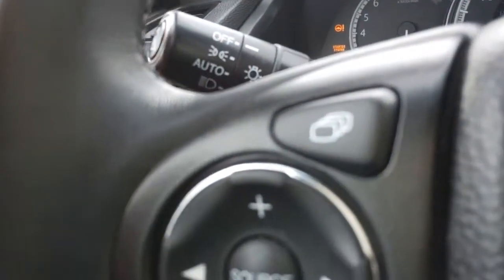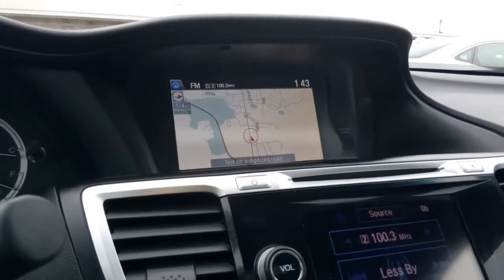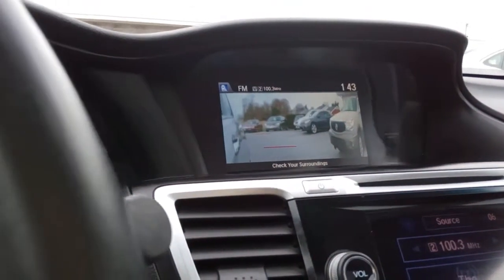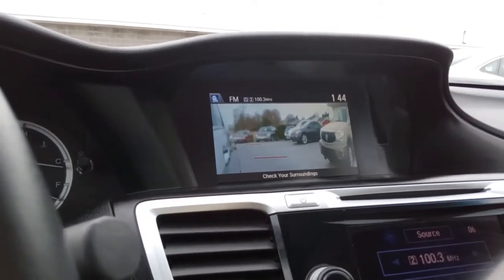Kind of a handy feature right over here on the end of the turn signal stalk — if I hit that button, here's my blind spot camera from the right side. Pretty handy. And it has a backup camera also.